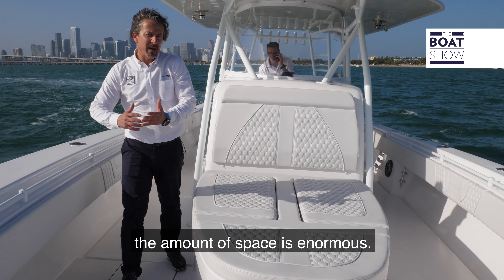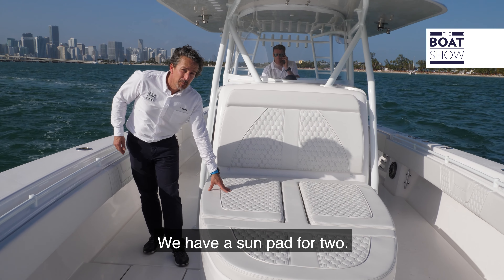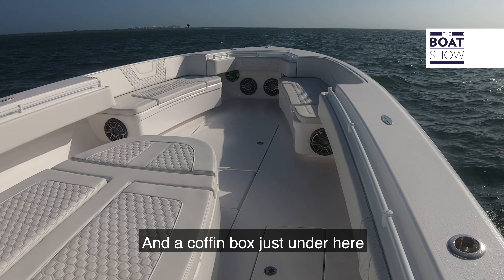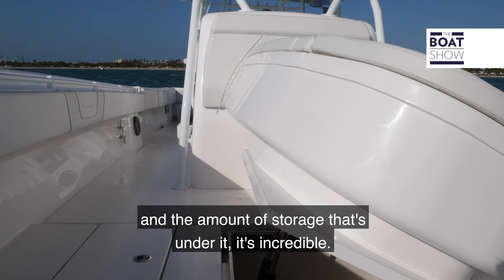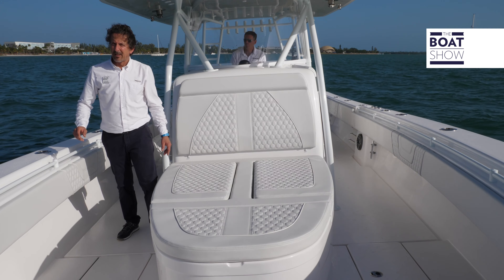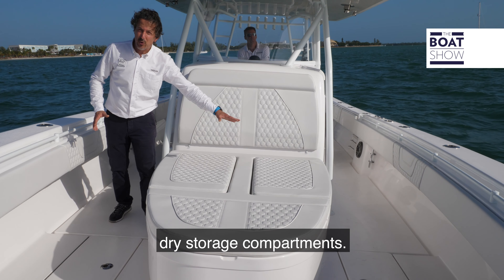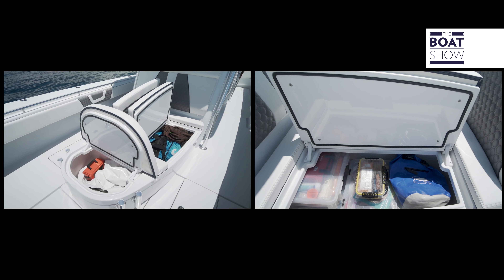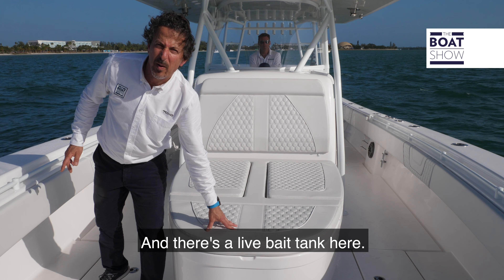Now on the front of this Contender the amount of space is enormous. We have a sun pad for two and a coffin box just hidden right under here with an electric switch — you'll be able to lift it up and the amount of storage under it is incredible. Apart from all the space in the coffin box itself, we also have two dry storage compartments and a live bait tank here.